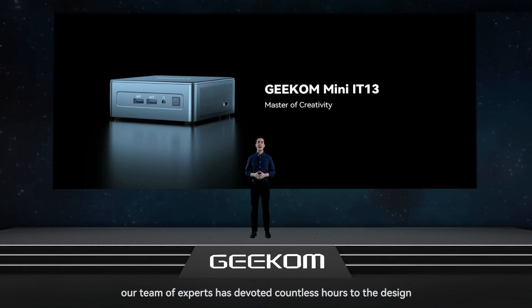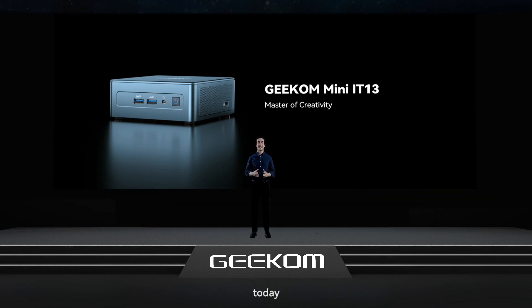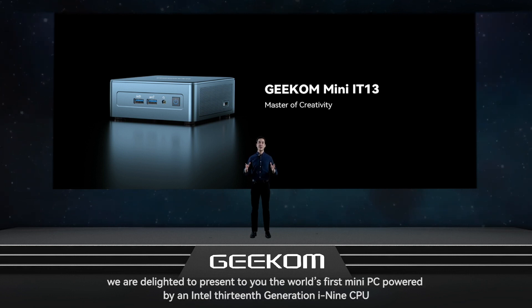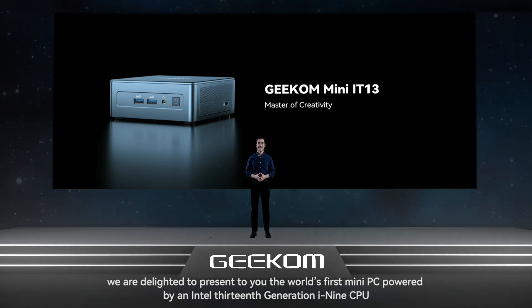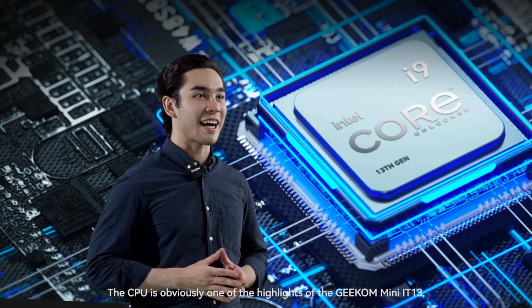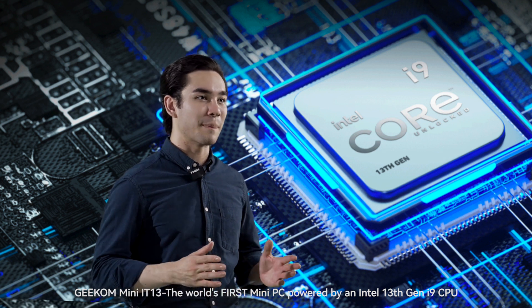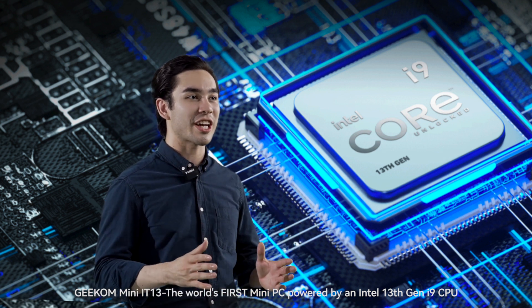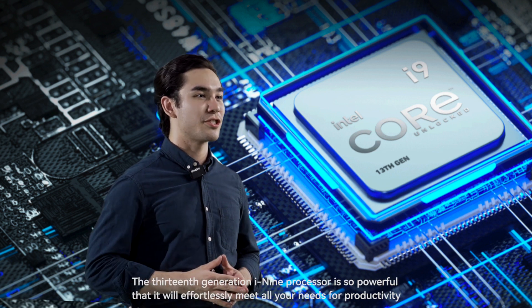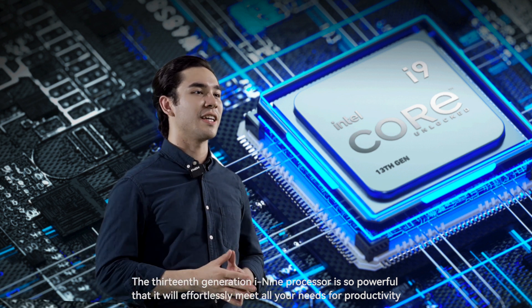With that vision in mind, our team of experts have devoted countless hours to the design, testing, and refinement of each new model. Today we are so delighted to present to you the world's first mini PC powered by an Intel 13th generation i9 CPU, the Geekom Mini IT13. The 13th generation i9 processor is so powerful that it will effortlessly meet all your needs for productivity.